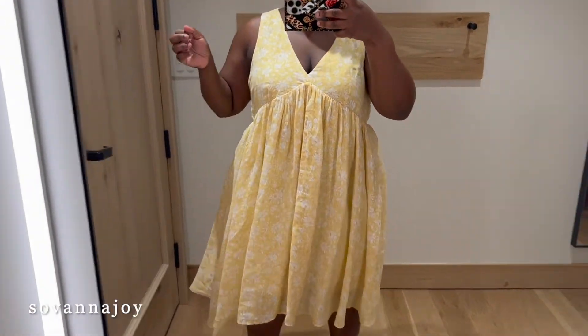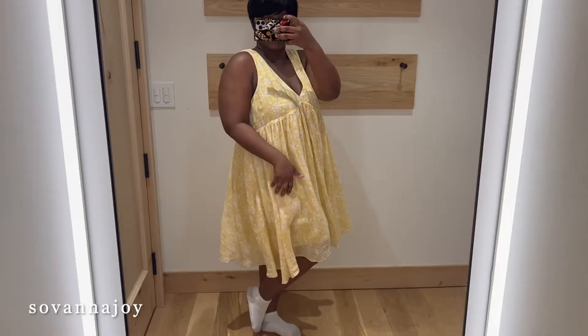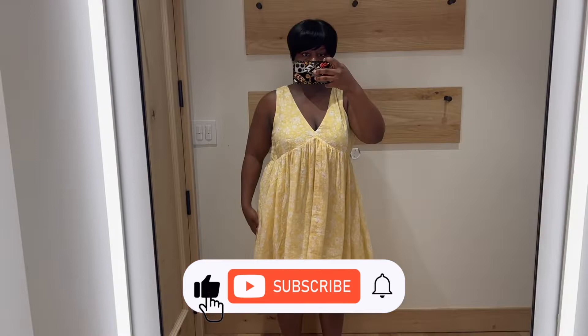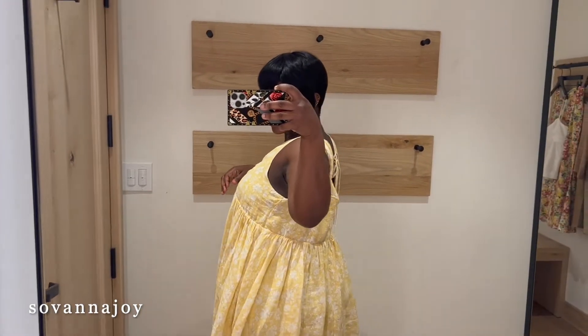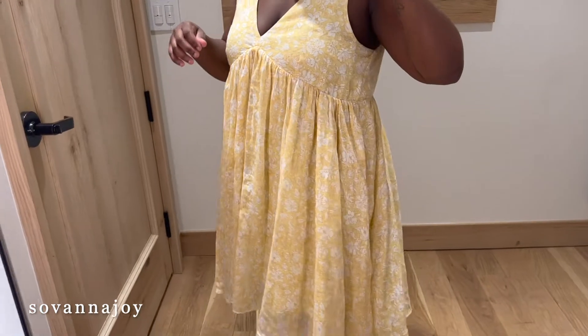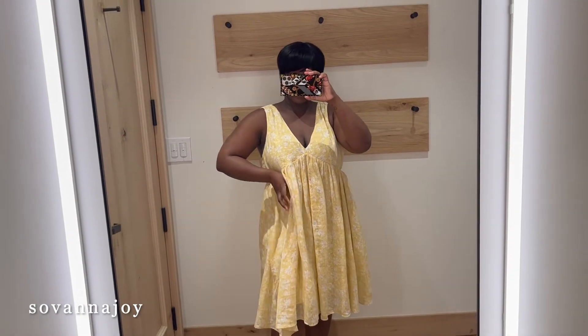Next up, I like to call this the 'moo moo but cute girl' dress — it's super flowy, has a tie in the back, and I just love yellow. Usually I wouldn't go for a dress like this because I'd think it makes me look busty or oversized, but I really like it — it's really cute. I definitely think if you belt it, it would be even better.